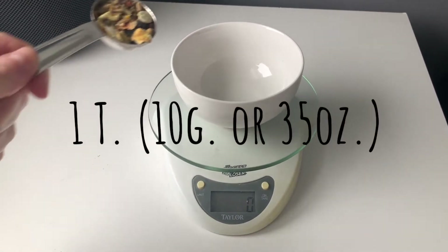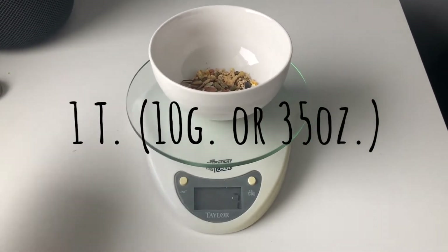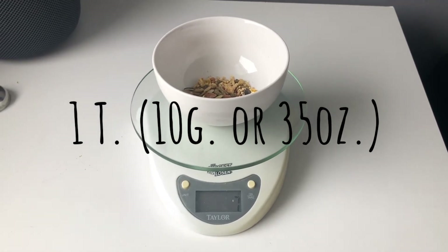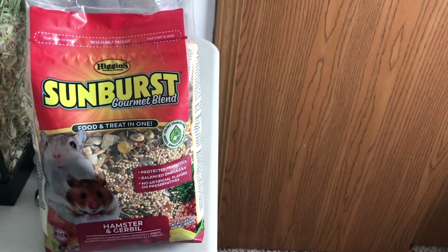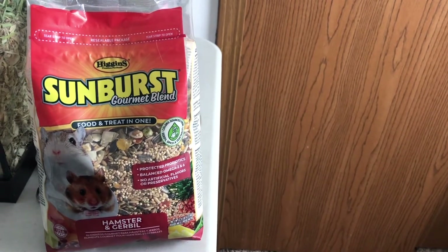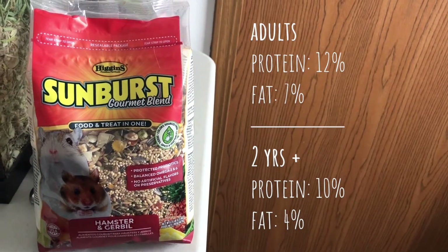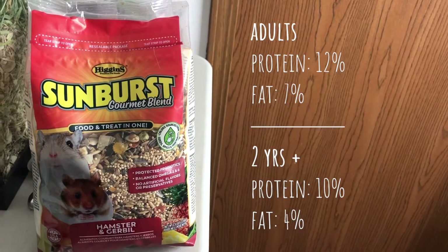You should give about one tablespoon — approximately 10 grams — of food mix and one pellet per gerbil once a day. However, the quantity varies on how much your gerbils are consuming. Check the back of the food bag to make sure the protein and fat content meets their needs. Gerbils should receive 12% protein and 7% fat, while elderly gerbils should receive 10% protein and 4% fat.